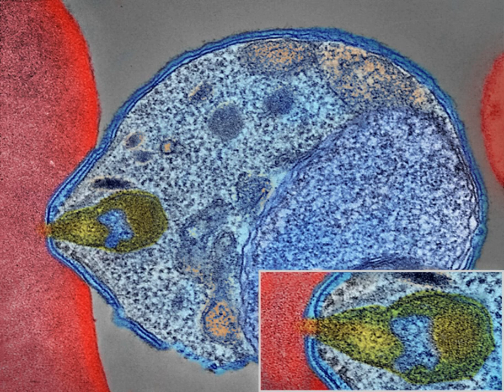Following rupture of their host cells, merozoites escape into the blood and infect red blood cells to begin the erythrocytic stage of the life cycle. The parasite escapes from the liver undetected by wrapping itself in the cell membrane of the infected host liver cell. Within the red blood cells, the parasites multiply further, again asexually, periodically breaking out of their host cells to invade fresh red blood cells. Classical descriptions of waves of fever arise from simultaneous waves of merozoites escaping and infecting red blood cells.